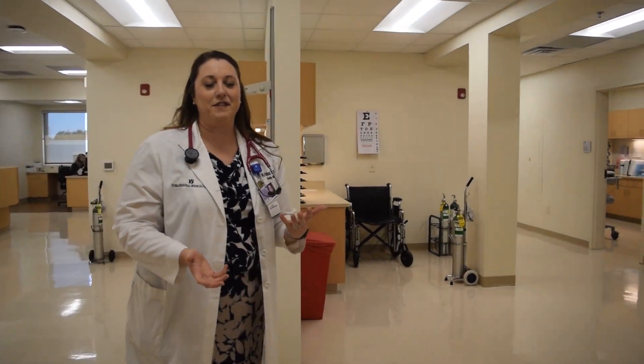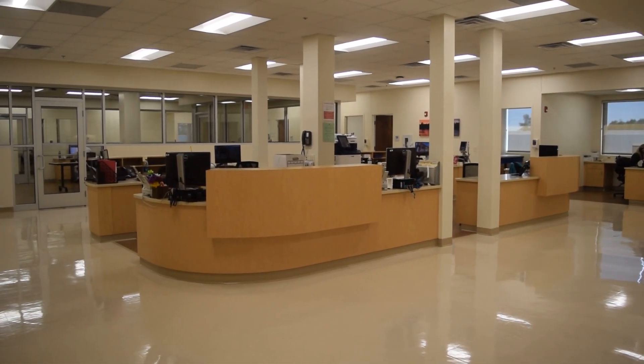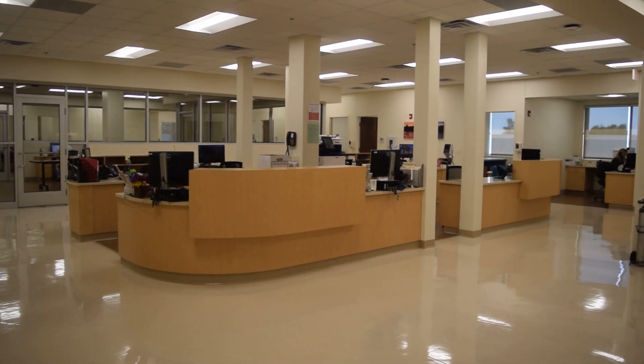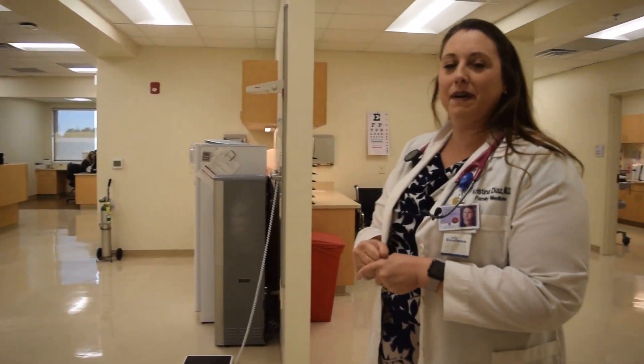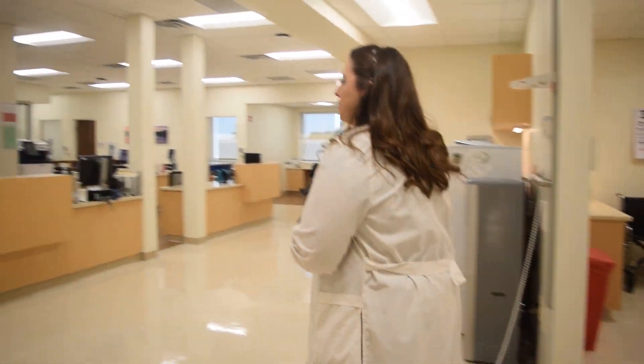When you first come in, the first thing that you'll notice about our new facility is just that it's nice and bright, and you can see outside — it's just warm and welcoming. The first thing that our patients do, of course, is they'll notice that they get their vitals taken as soon as they come in the door. And then they'll see our MAs that are typically seated in more of a pod version of our old MA stations, and I'll show you why that's really helpful.